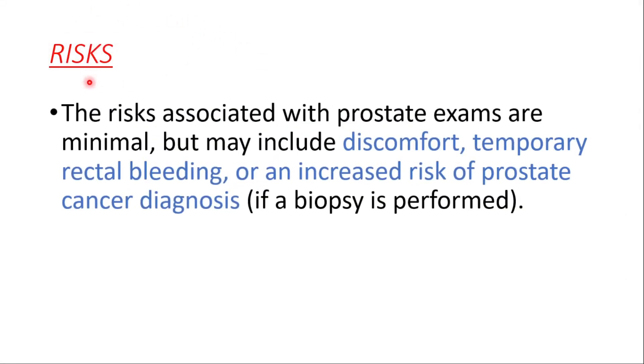The risks of a prostate exam are minimal but may include discomfort, temporary rectal bleeding, or an increased risk of a prostate cancer diagnosis.